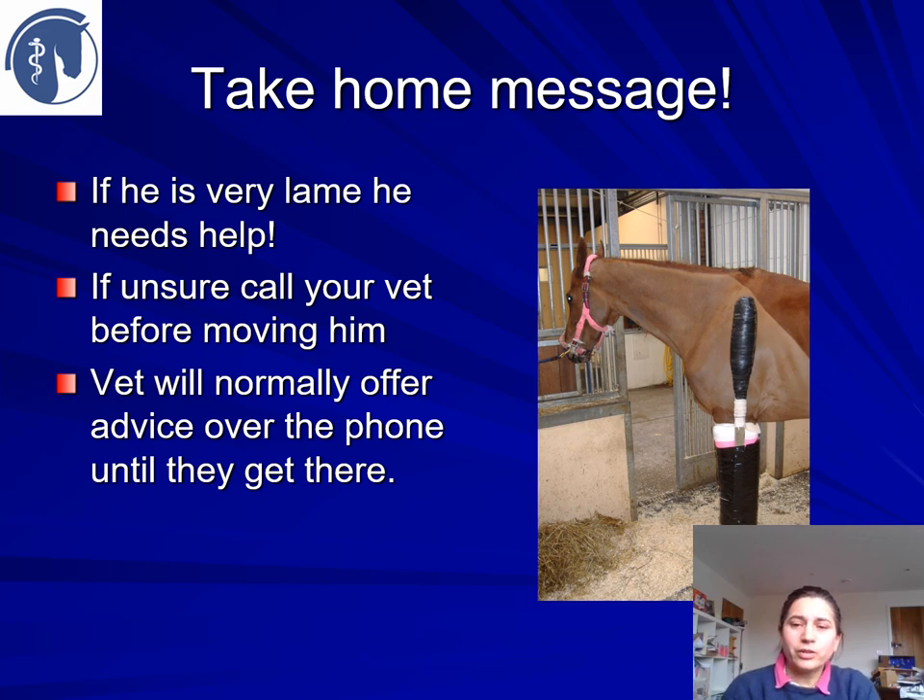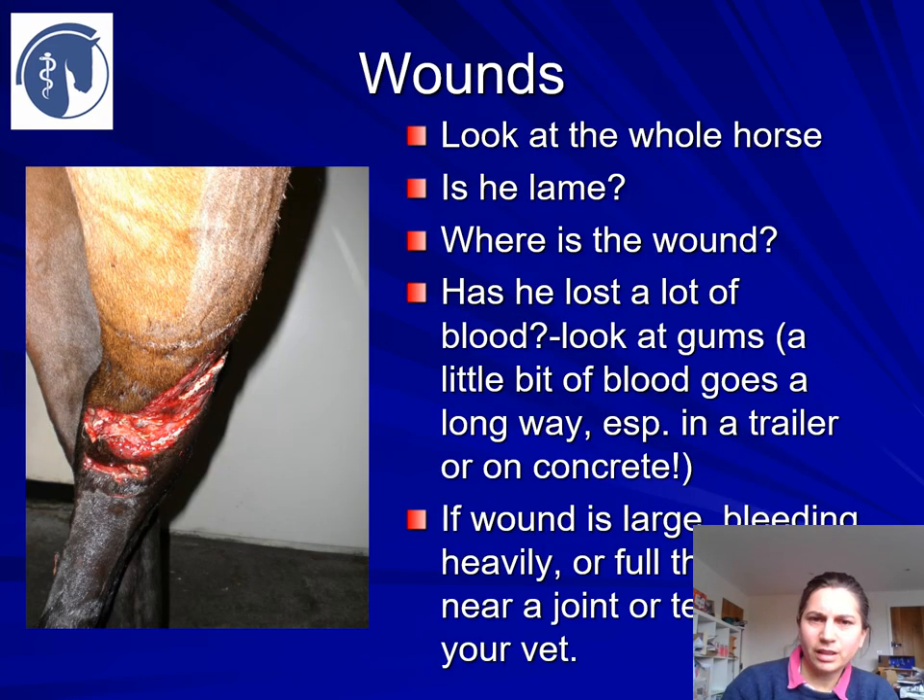Take-home messages: obviously if your horse is very lame, this is a welfare issue — your horse will need help. Call your vet to discuss specific circumstances, not just about the problem with the horse, but also the risk of infection, and make a plan together. When it comes to wounds, you need to look at the whole horse, not just the wound.